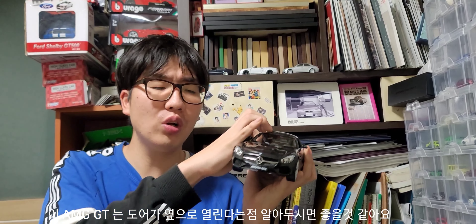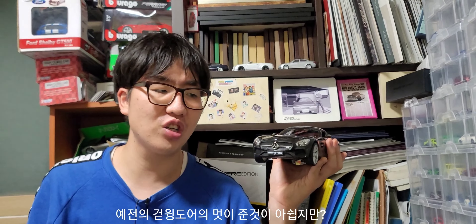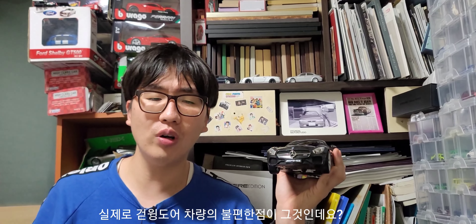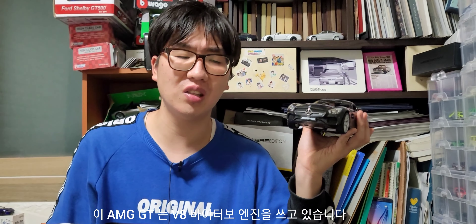전작인 SLS 같은 경우는 문이 위로 열리는 걸윙 도어, 갈매기 도어 방식을 채택했던 반면, 이 AMG GT는 도어가 옆으로 열린다는 점 알아두시면 좋을 것 같아요. 걸윙 도어는 차량이 전복됐을 때 탈출하지 못하는 불편함이 있어서 안전 문제로 사라진 이유가 바로 그겁니다.